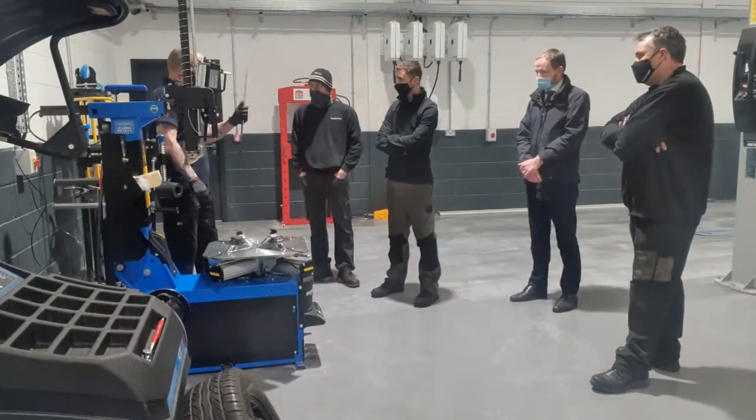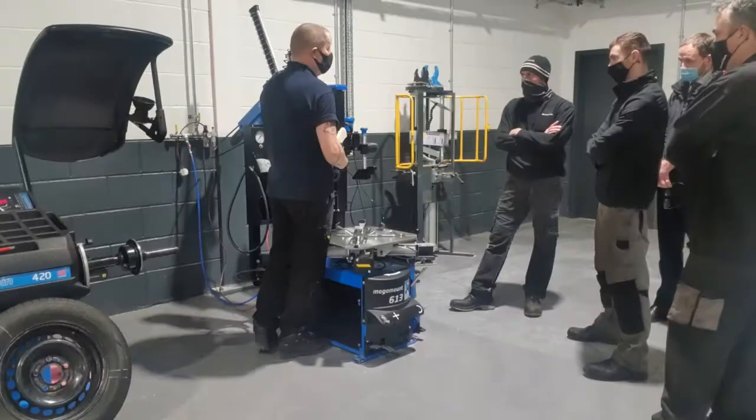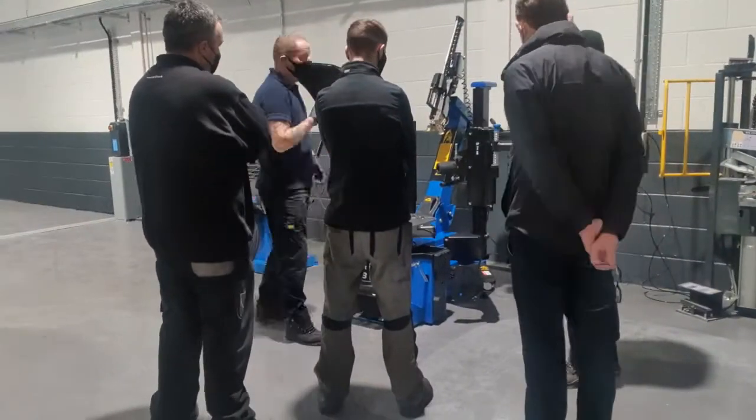The machines are then checked over once again and prepared for use. We then carry out expert training which is often tailored to the type of customer and the nature of the business.